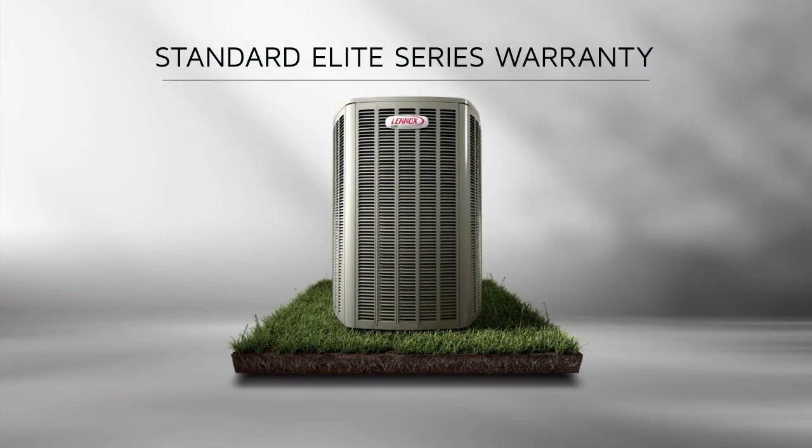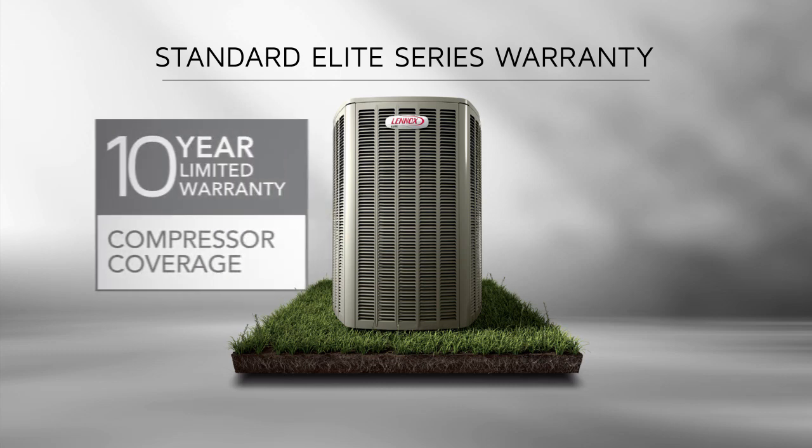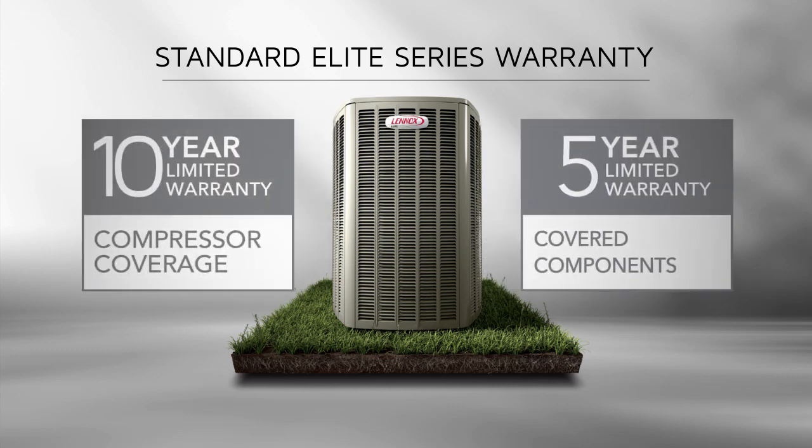This new Elite Series heat pump comes with a standard Elite family warranty, which is 10 years on the compressor and 5 years on covered components. However, with product registration, this warranty can be extended.